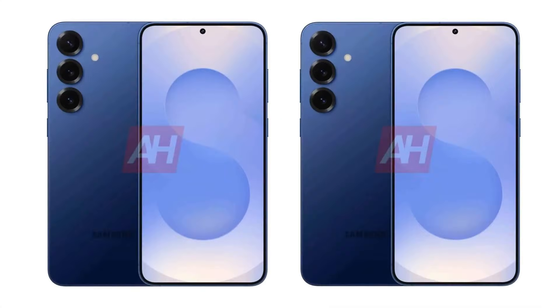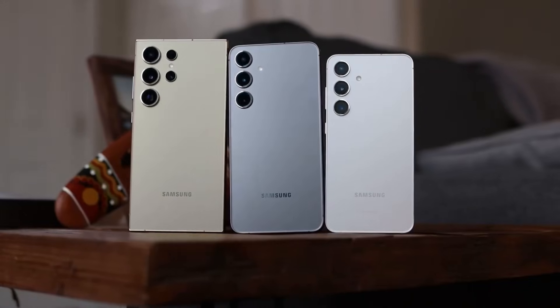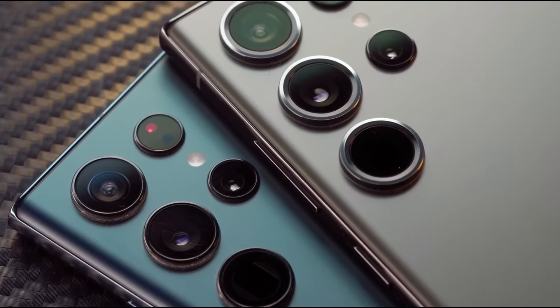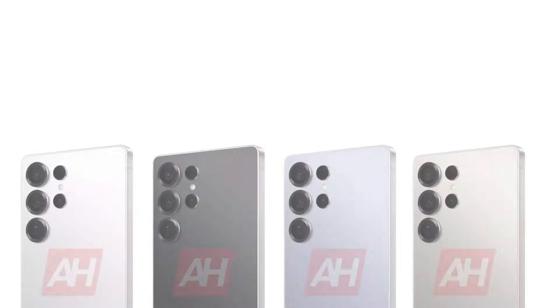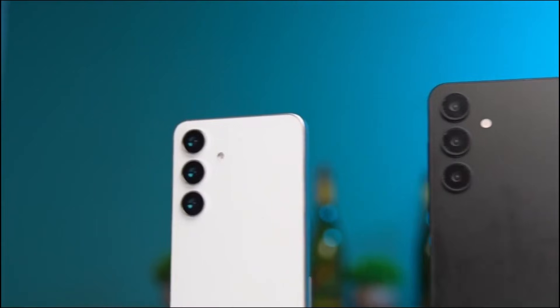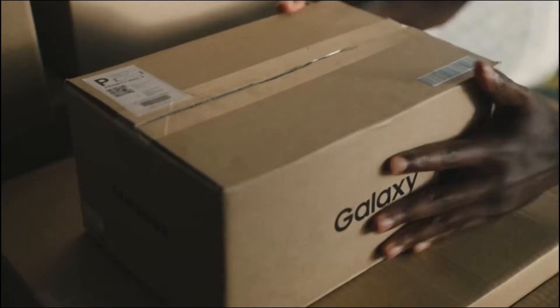One key factor behind the Galaxy S25 Ultra's success lies in its clock speeds. The performance cores on the Snapdragon 8 Elite for Galaxy are clocked at an impressive 4.47 GHz. The battle between the Galaxy S25 Ultra and the iPhone 16 Pro Max isn't just about raw power — it's about how each phone caters to different user needs. While Apple continues to lead in single-core performance, Samsung's Galaxy S25 Ultra has thoroughly established its dominance in multi-core tasks, thanks to the overclocked Snapdragon 8 Elite for Galaxy chip.